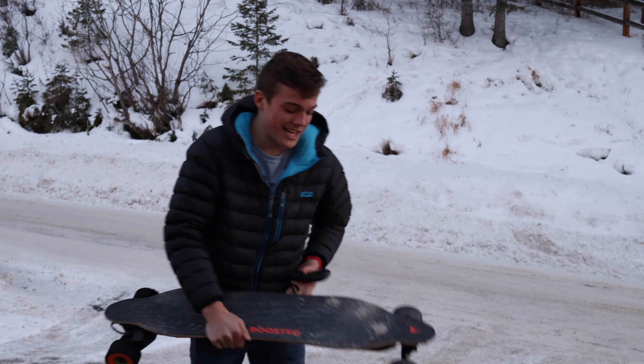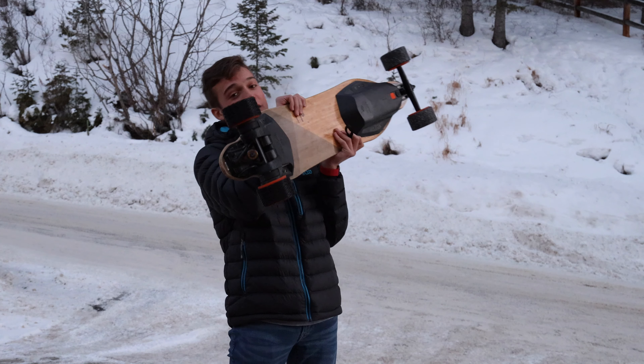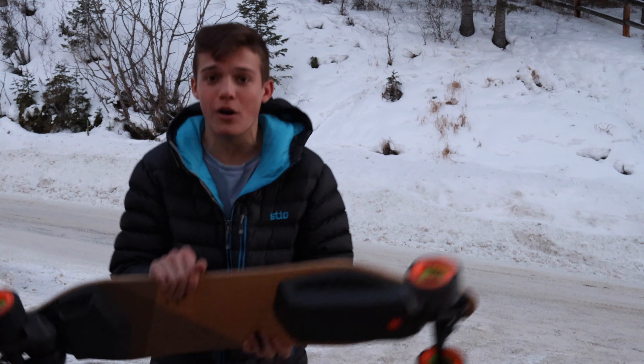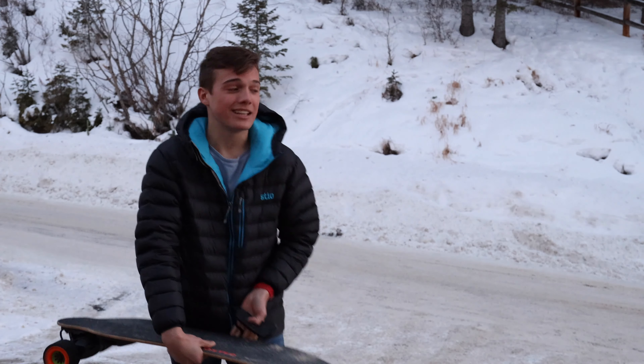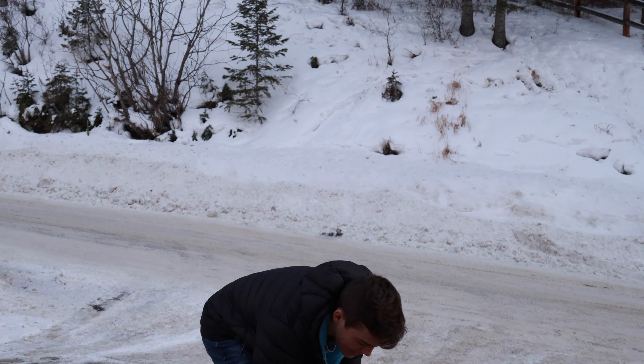Hey guys, Blunt and Everything here, and today we have the final, hopefully final, version of the Boosted Board Off-Road Wheels. It's super slippery out today, it's been in the negative most of the day actually.